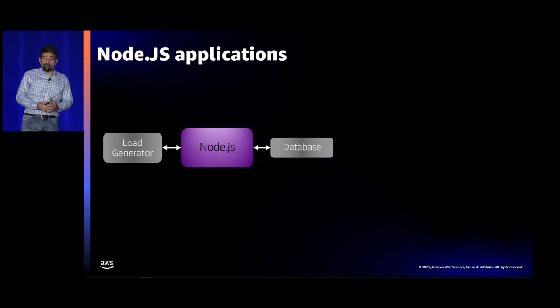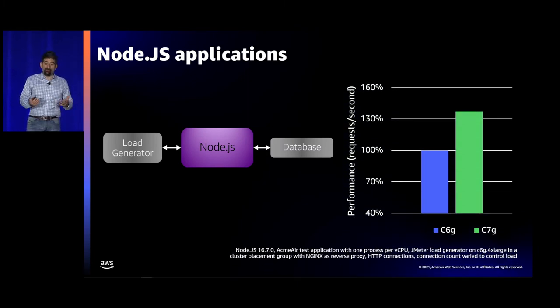We also looked at a Node.js application — Acme Air, a sample flight scheduling application. We ran one copy of Node.js per vCPU, used Nginx as a reverse proxy, fixed the database and load generator, and found 37% higher performance on Graviton 3 versus Graviton 2.